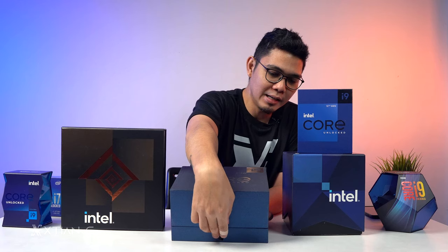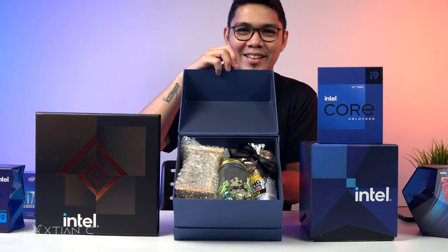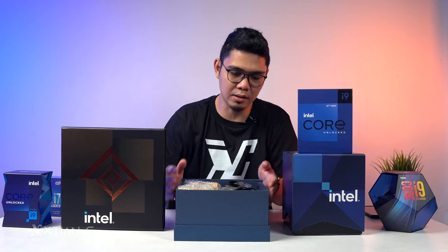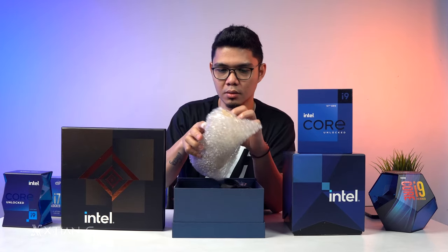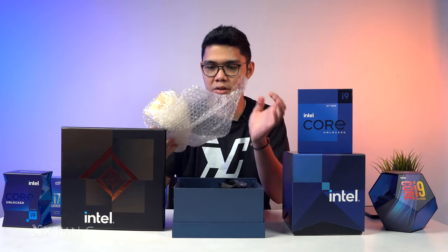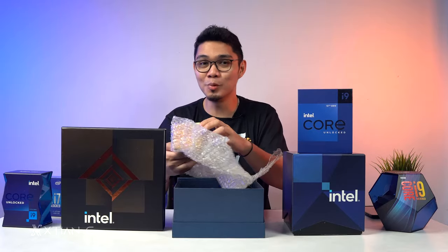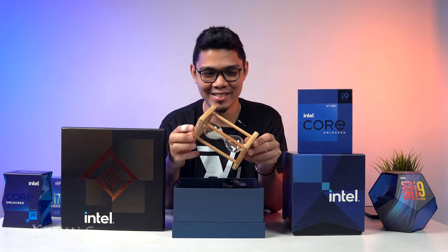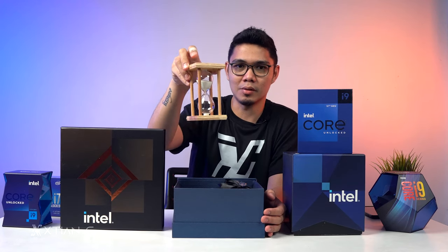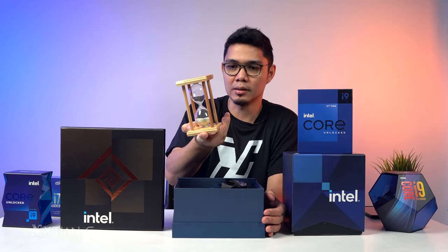The contents of this box turned out to be an hourglass — I almost bought one at IKEA! So thank you, Intel, for sending this. I wanted to have a design piece like this, and I'll definitely use it for video props. Thank you!